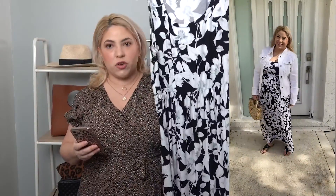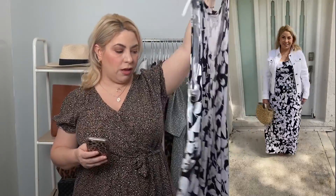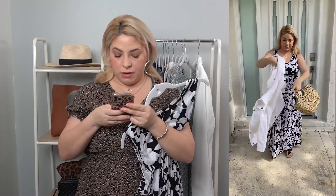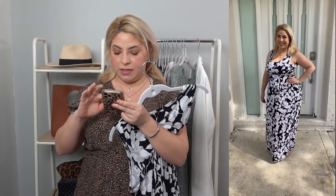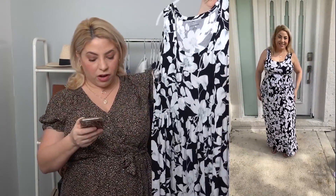Here is another amazing maxi dress that I found. It's a stretchy material, and this black and white print is so pretty. This one does not have pockets, but I really love it and I got a ton of compliments when I wore it. The pistachio-colored one is a maxi but not super long — this one is really long for me. It's $27 and comes in a ton of different colors.